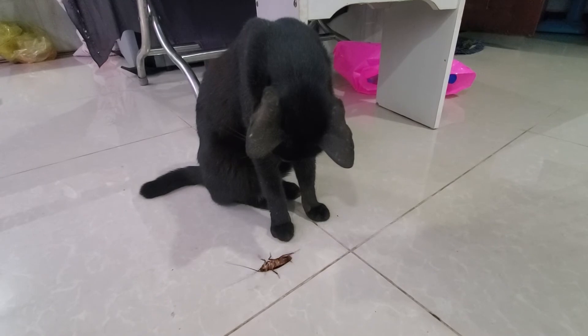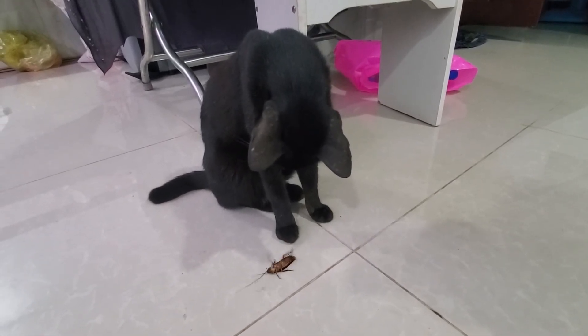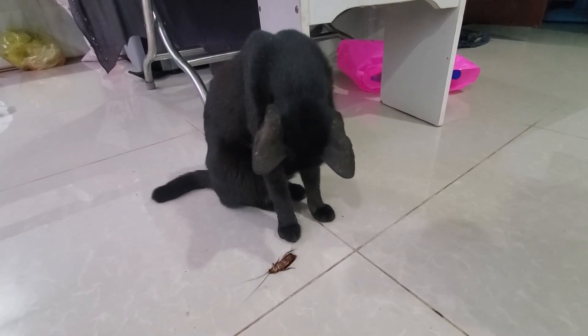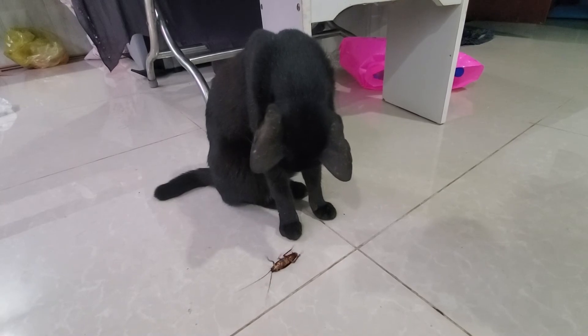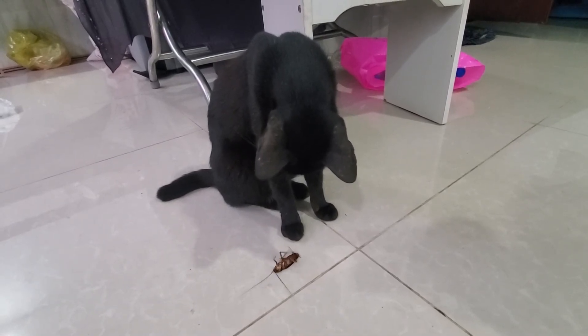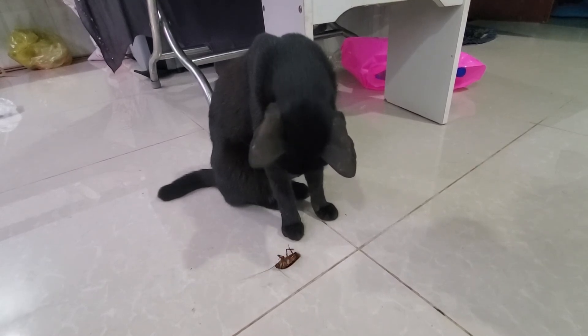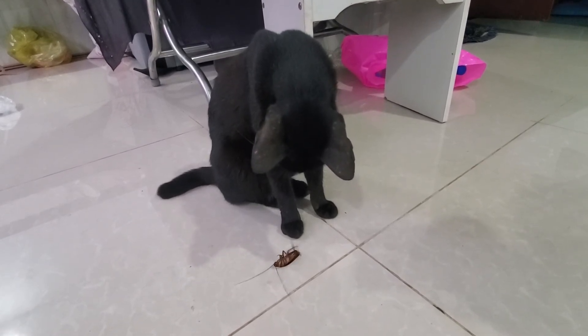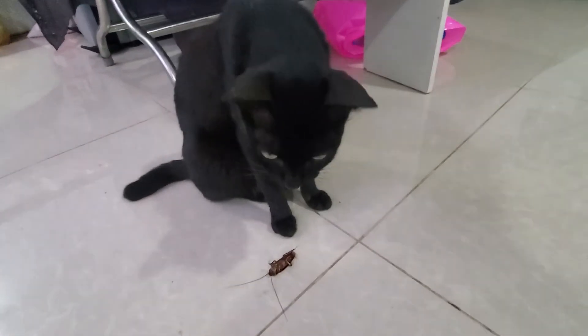My cat is wondering what it is. And like I told you at the beginning, when the cockroach turns upside down it cannot turn back — so this is the way it tried to escape, but it could not. My cat is wondering what is going on there.